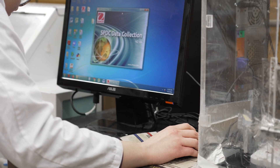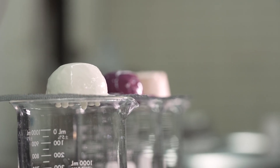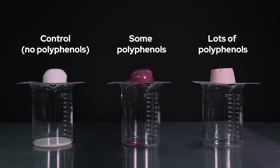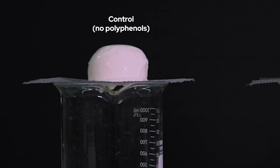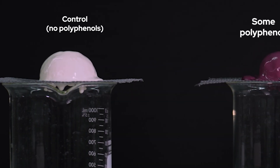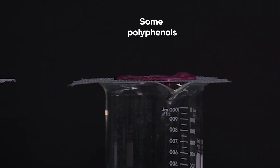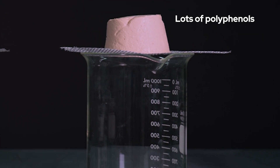Through a melt test we can compare the control ice cream to different ice creams that have different levels and types of polyphenol extracts. It's important to note that when we say no-melt, the ice in the system does end up melting, but the polyphenol interactions with the protein and the fat in the ice cream are able to build a network that is able to resist the flow of the melted ice. It just holds its shape very well, so if you have it sitting out on a hot summer day it won't be all over your hand.